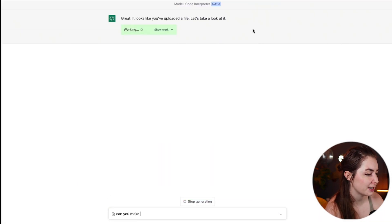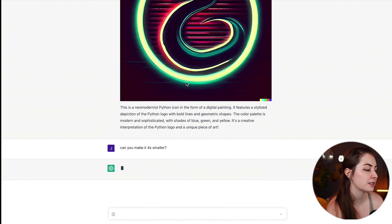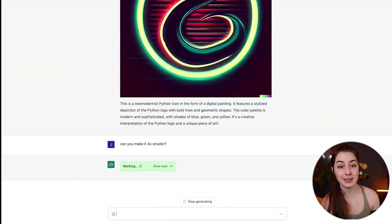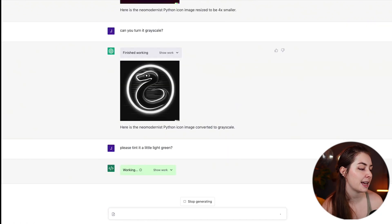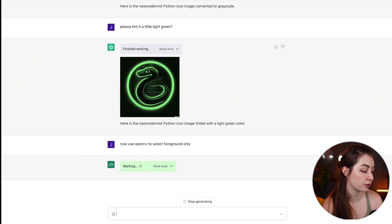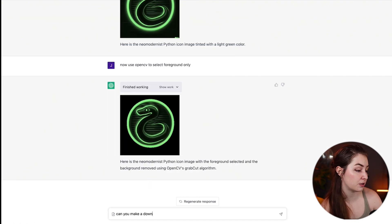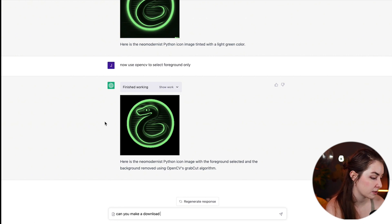The Code Interpreter can look at an uploaded image and describe exactly what is in it. You can also get it to manipulate the image: make the file four times smaller, turn it grayscale, tint it a lighter green color, or use OpenCV to select the foreground only to remove a background. You can then ask it to generate a download link so you can download the newly created image.